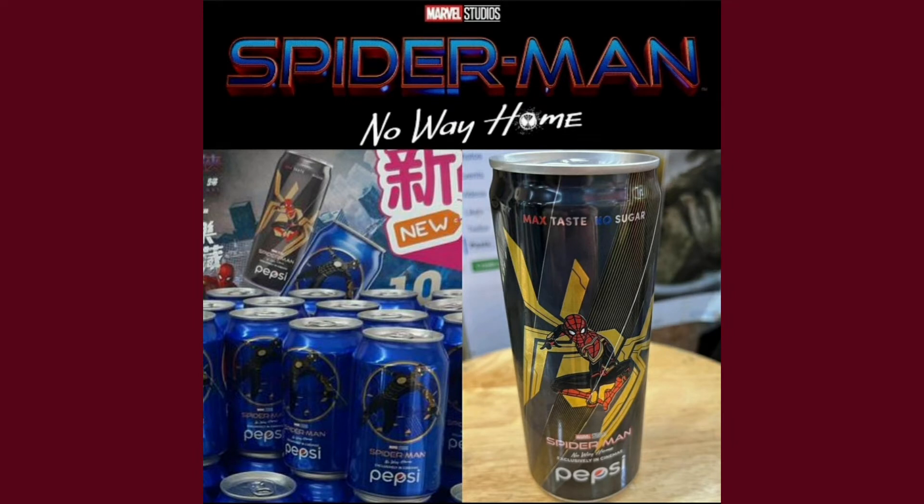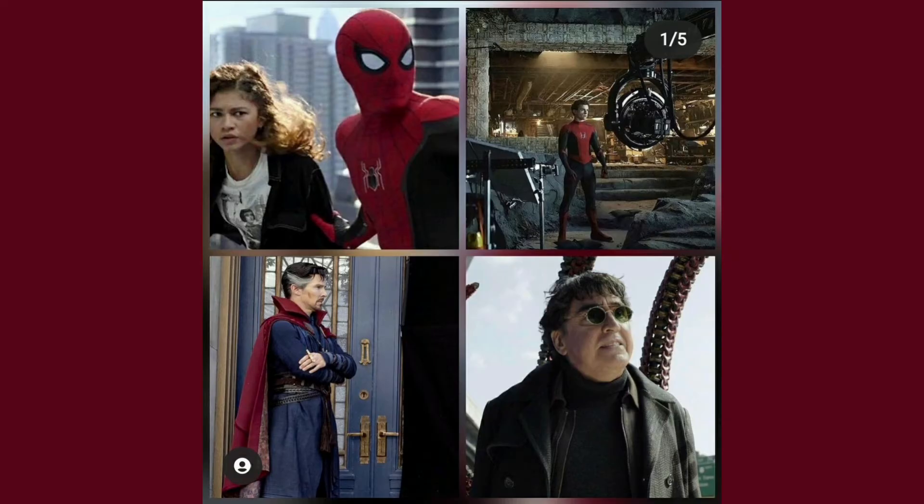There is Pepsi with Spider-Man No Way Home — we have two models, the black one and the blue one. The blue one does have his electric suit and the new suit.